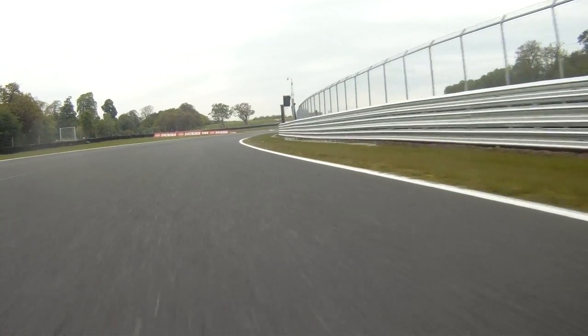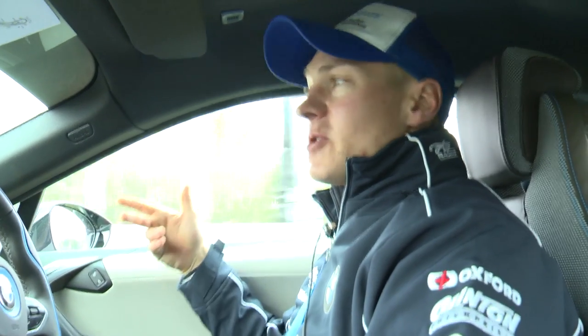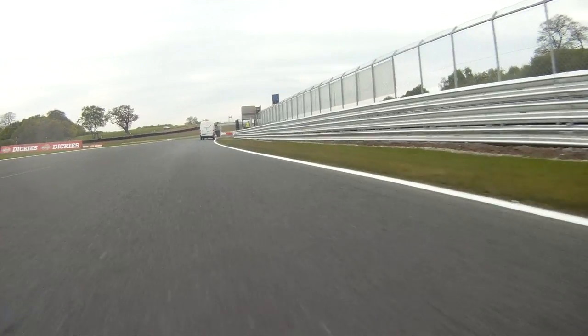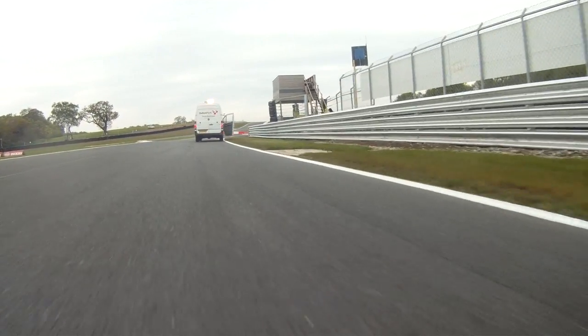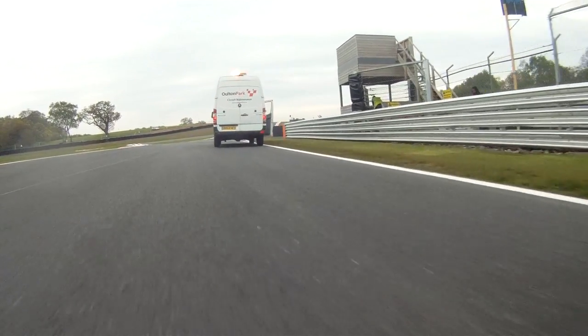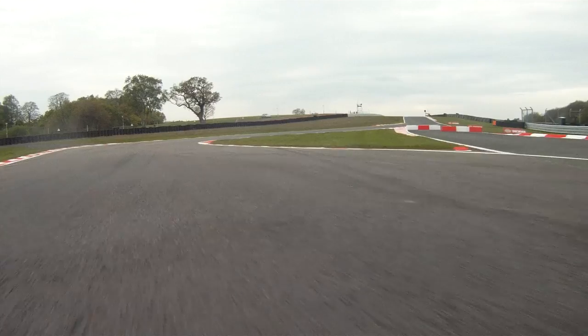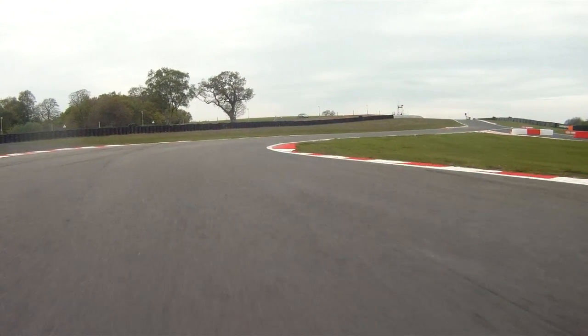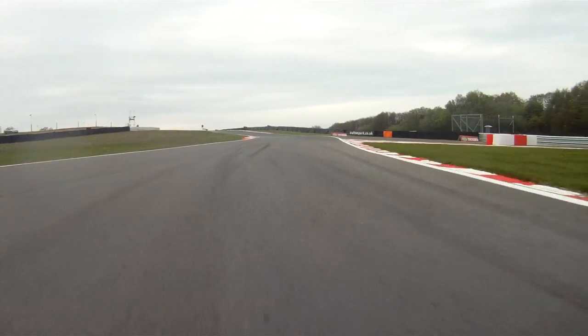Then we come into the first of the chicanes — two main chicanes here at Oulton Park. This one's really difficult because you start braking with a load of angle, cranked over to the right, then you have to flick left still on the brake, then flick right again. Three changes of direction all within the same brake zone — very, very difficult. Then get back on the gas as soon as you dare, taking a bit of curb on the exit.